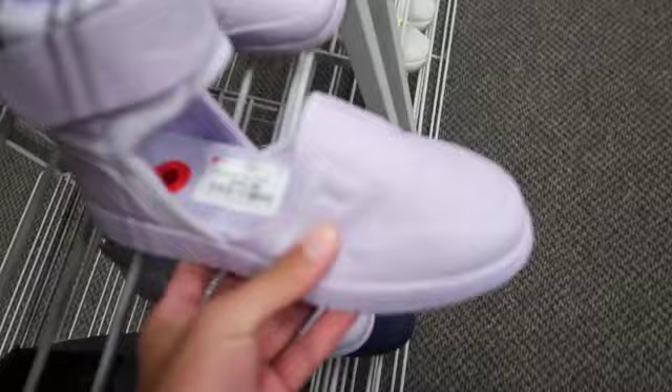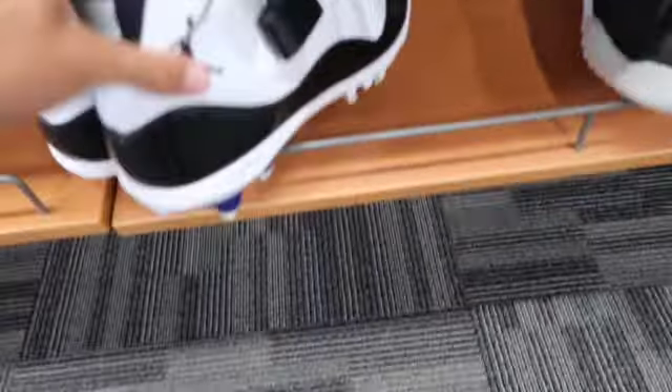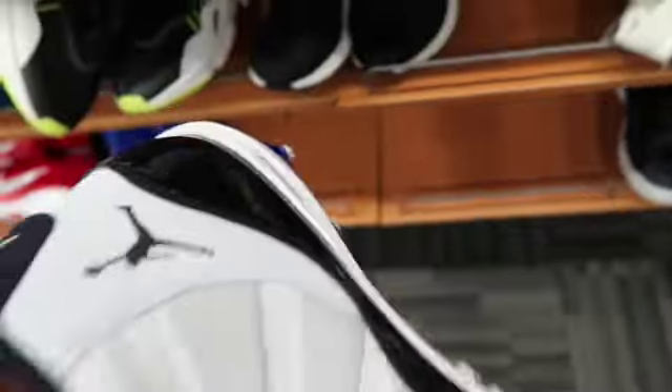One of the ugliest Jordans I've ever seen — it's just missing the middle part, I thought it was pretty hilarious looking. Then we found the Jordan 11 Concord cleats — I was so hyped when I saw these at $34.99. They're size 16 but we'll take that all day.